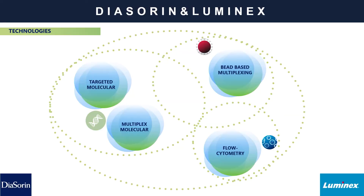The combination of Luminex and Deasorn brings together all the technologies shown on this slide. We have targeted molecular testing, multiplex molecular testing, the legacy Luminex tools including bead-based multiplexing, and we also have flow cytometry — a lot of different technologies at our disposal.